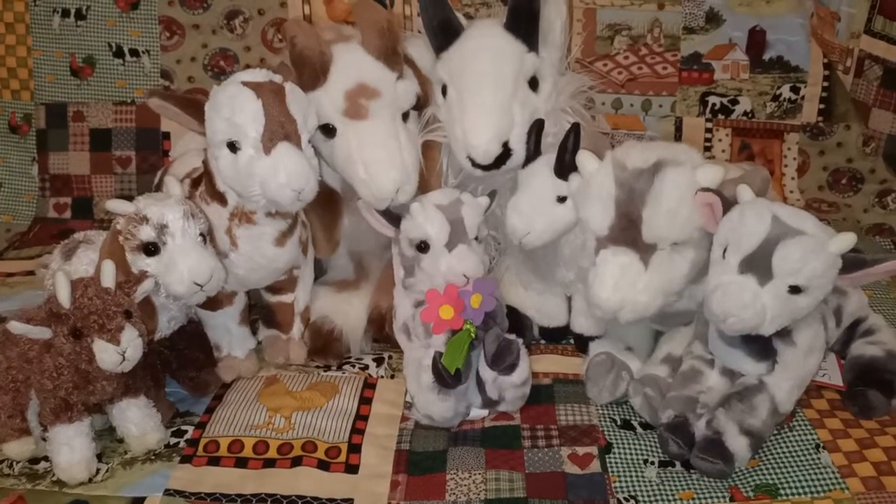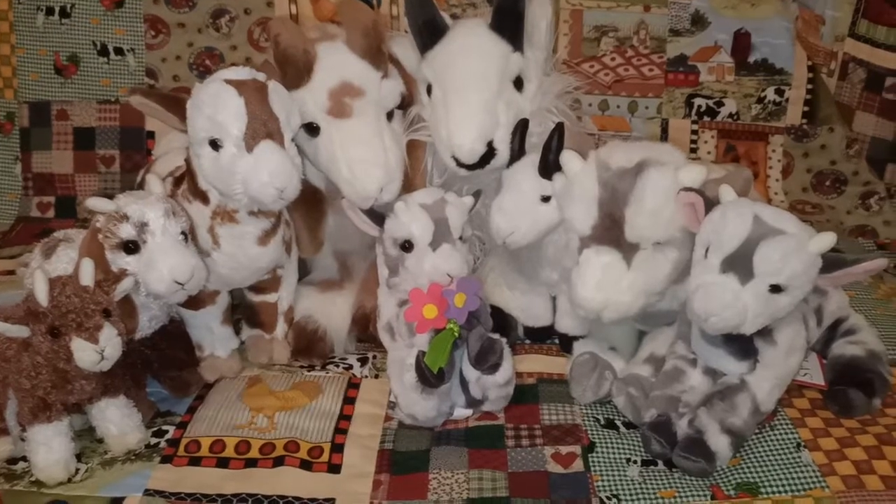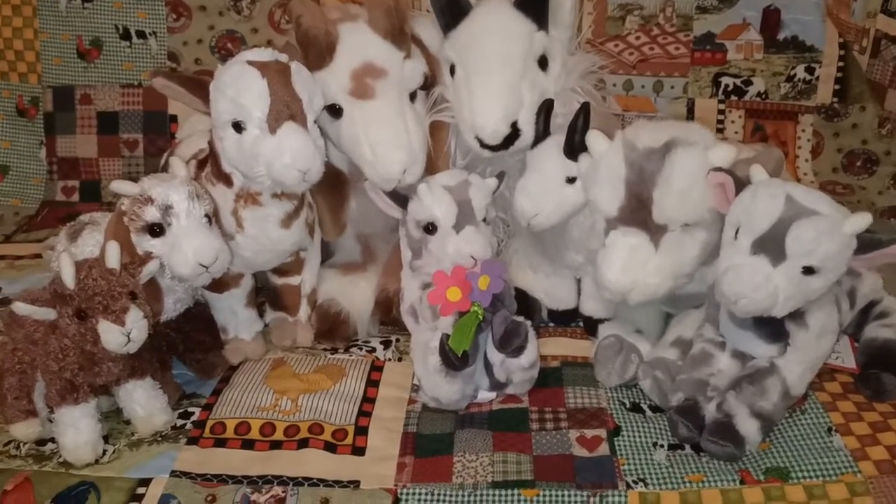Hi everyone, Color Me Ames here. In today's video I'm going to be showing you my Douglas Cuddle Toys Goat Collection. They're super duper cute and I hope you enjoy having a look at them with me.